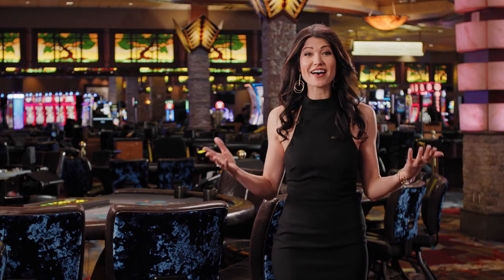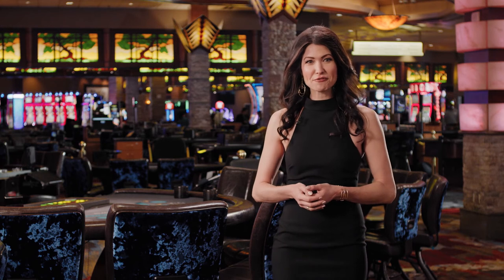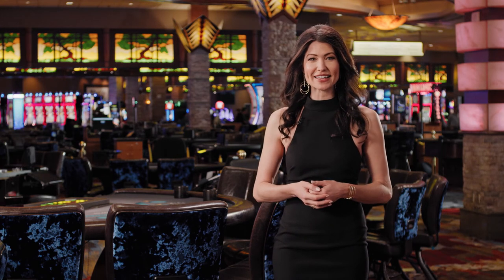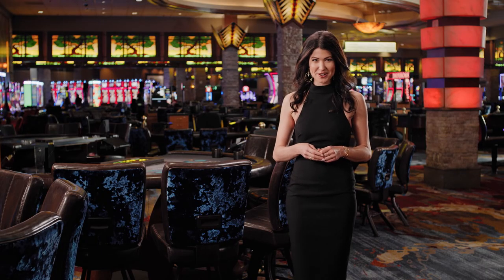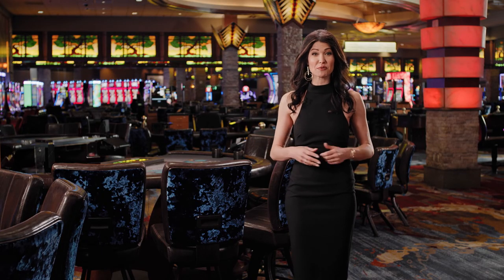But most importantly, have fun and enjoy yourself. If you follow these simple rules and tips for good etiquette, your dealer and the other players will thank you for it. To learn specifics of how to play each table game, visit our YouTube and in-room channels. I'm Allison and on behalf of Pechanga Resort Casino, we wish you the best of luck and we hope to see you soon.